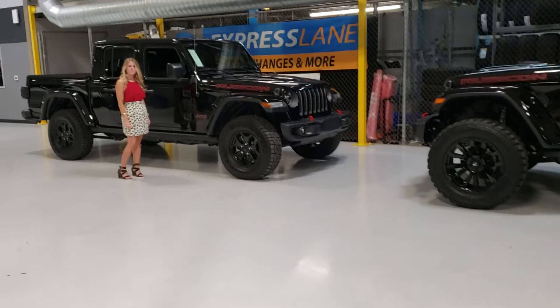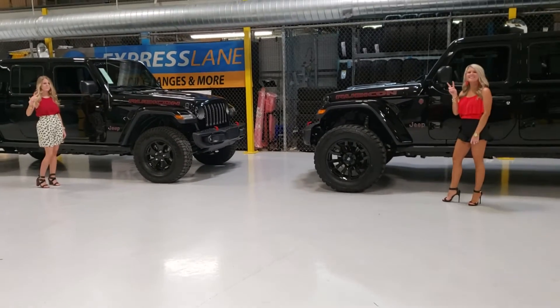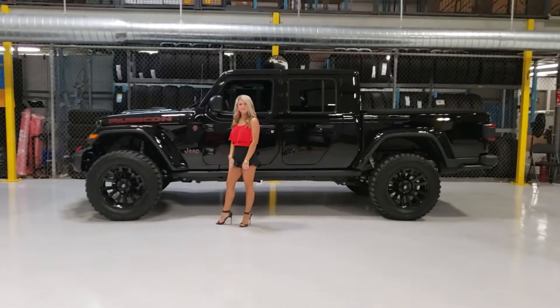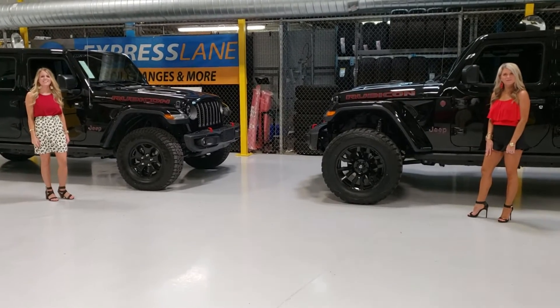The other deal we have for the rest of this week until Saturday is two thousand dollars off dealer direct cash if you'd like to purchase one of these. So come on in this week, come see us — and thank you to Brooke and Brandy!